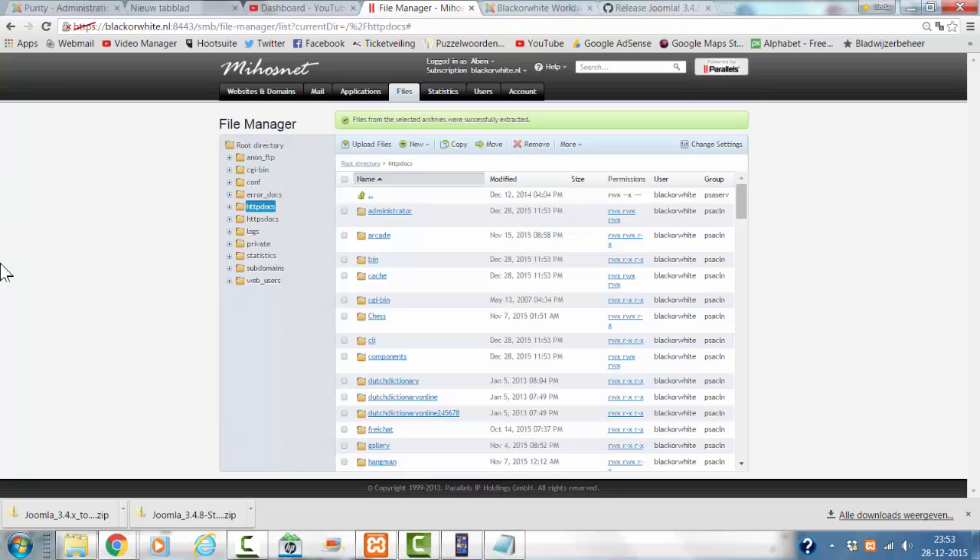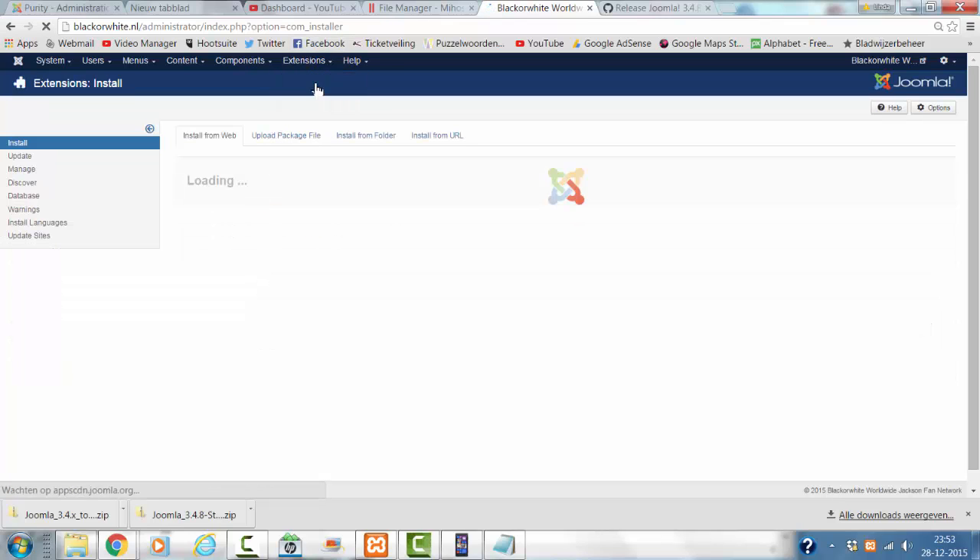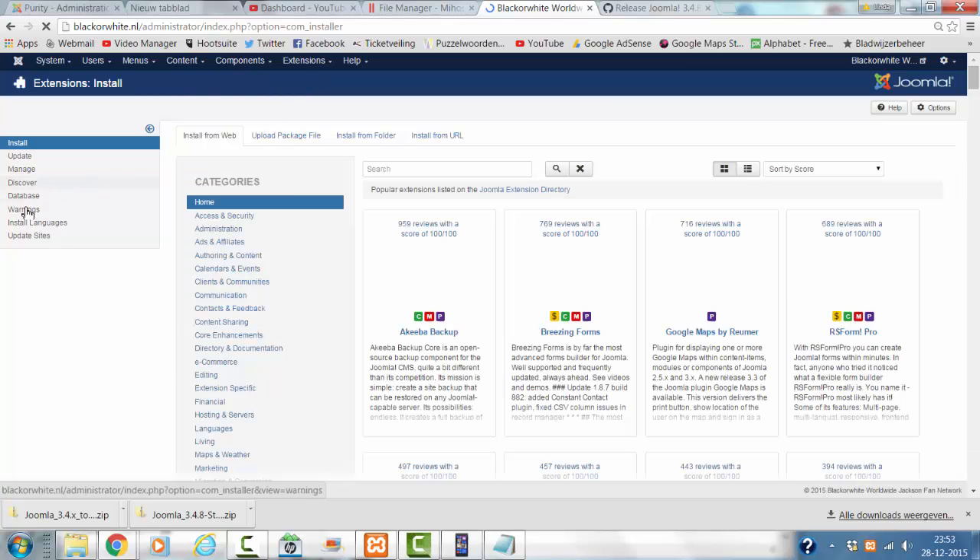But this is not it, because now it's updated all the files, but not the SQL — so the database is not updated. What we are going to do is go to the backend of Joomla, then go to Extensions, Manage, and then Database.